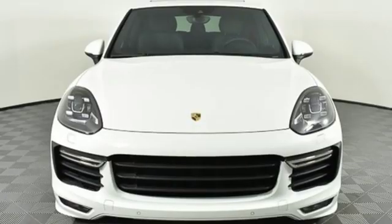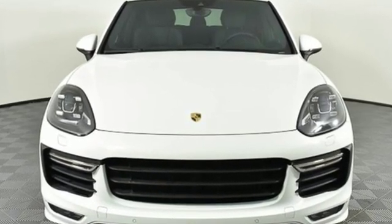There's no substitute for a Porsche. Driving is believing. Test drive it today.